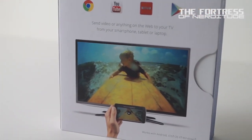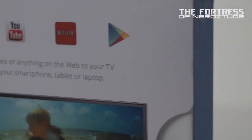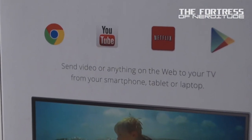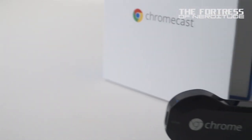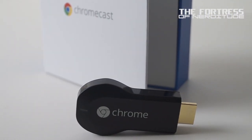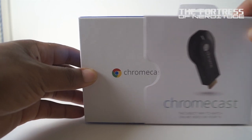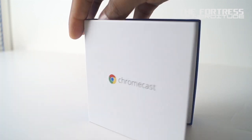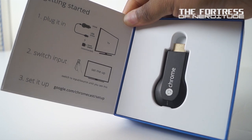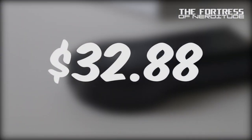Google Chromecast. Chromecast allows you to stream online video or music to any HDTV from your Android or iOS smartphone, or from the Chrome browser on your Windows or Mac computer, as well as any tablet. Supported content includes Netflix, YouTube, HBO Go, Hulu Plus, Pandora, and Google Play movies and music. Setting up the device is as easy as plugging it in, connecting it to your home Wi-Fi network, and choosing your programming. Chromecast can be found new on Amazon for as little as $32.88.